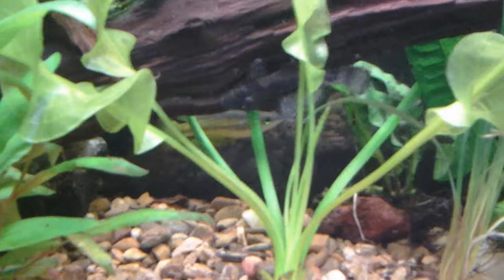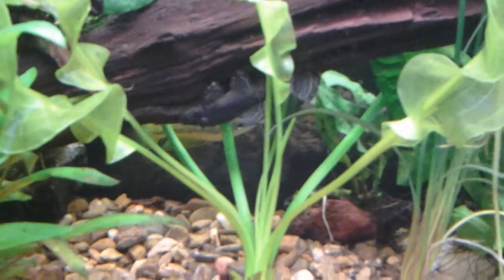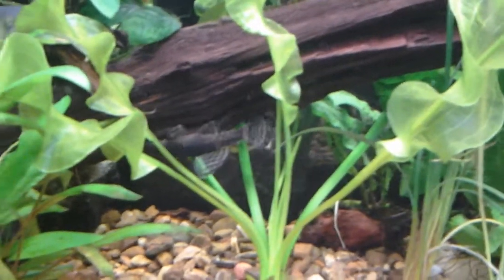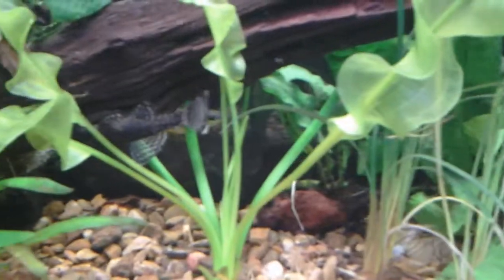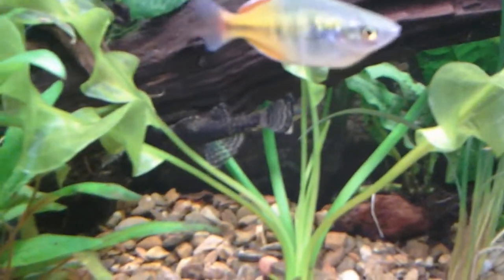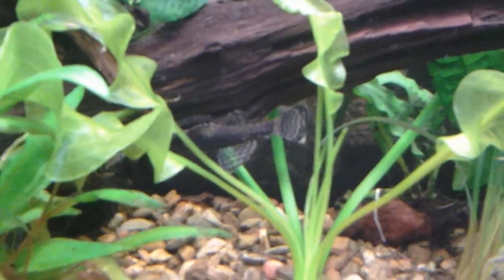Females are more of a dull, subdued coloration. Killifish are not an annual species — they are egg layers. They lay their eggs in java moss and are really easy to care for. You don't have to do anything special with them; you can leave the eggs in and they'll take care of themselves.